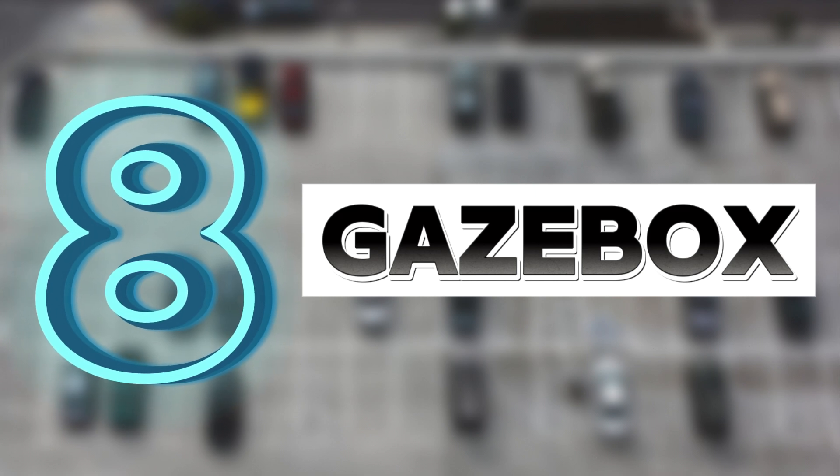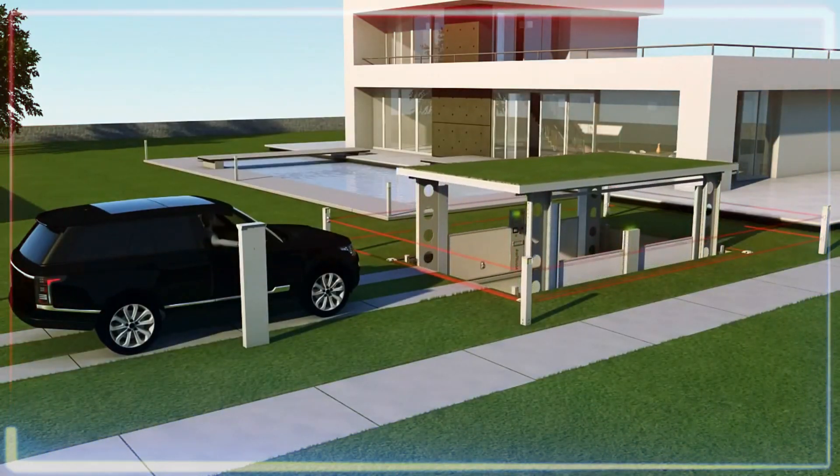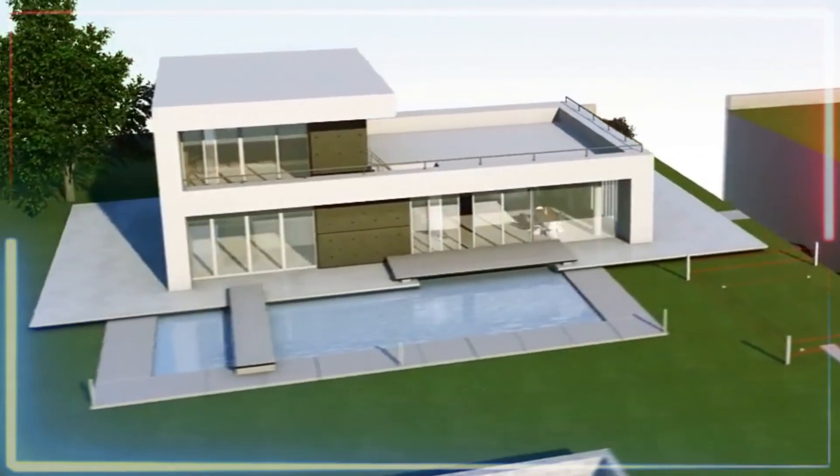Number eight is the Ideal Park — the perfect garage for homes with basements. This smart contraption is basically a big elevator that whisks your car underground. With Ideal Park, you get all the perks of a garage without taking up any extra space on your property.